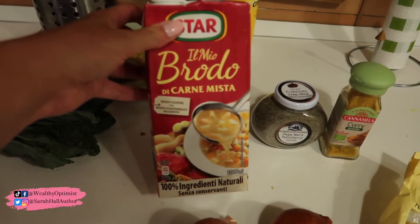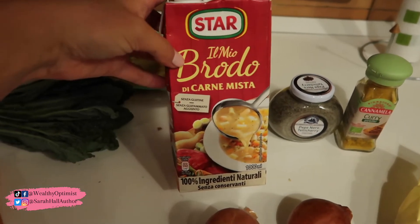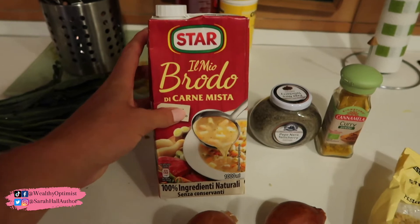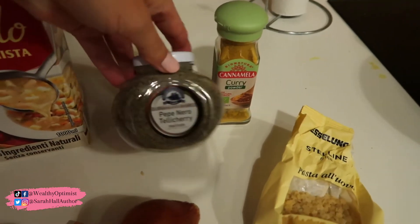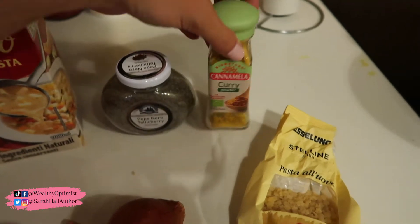They didn't have plain chicken broth yesterday — I made it with plain chicken broth — but today the regular grocery store was closed, so I had to get this one, which is the only one they had in the other store. It's a mixed — carne mista — it's mixed meat broth, so it's got chicken and beef in it. That's all right, we're going to use that. Normally I would just use chicken broth. And then this is black pepper and curry, so that's going to be our base.